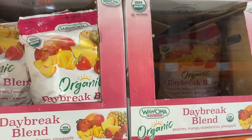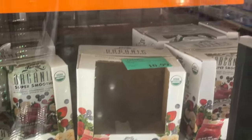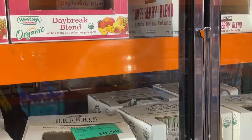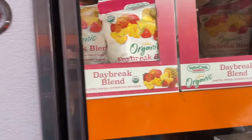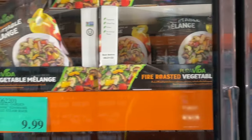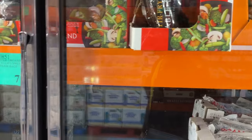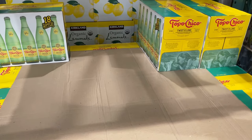I think you're gonna like the Daybreak — peaches, mangoes, strawberries, and pineapple. And that one too — blueberry, strawberry, raspberry, spinach, kale, and banana. The Daybreak with mangoes, peaches, and strawberries — that's mango, pineapple, and strawberry. And then the one with the lime in it!